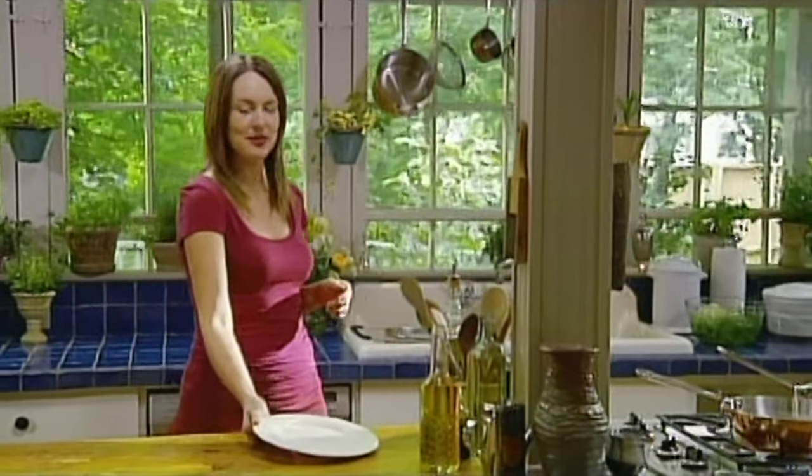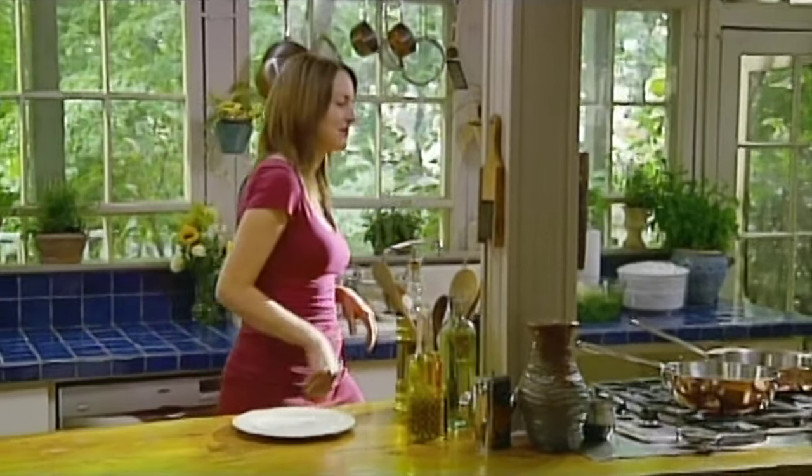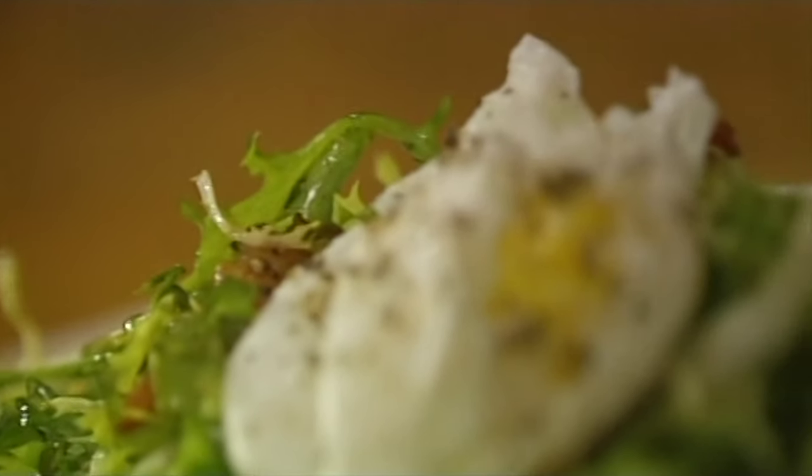One of the best lessons we can learn from the French is that pleasure is not frivolous — it's good for your health. That's why even when I'm eating alone, I like to treat myself. Something I love to eat when I'm by myself is a warm frisée salad with bacon dressing and a poached egg on top.